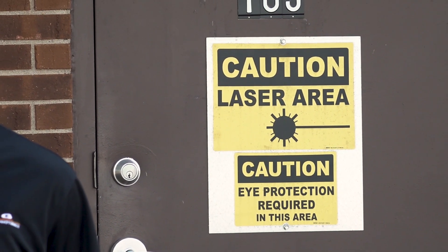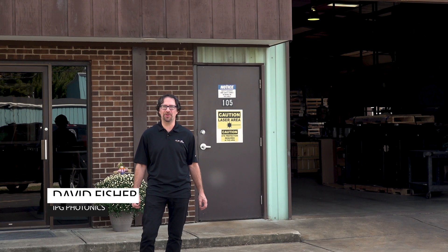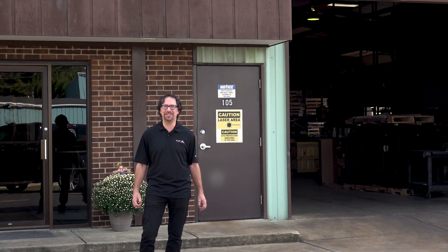We're here today at the Shim Shack, right outside of downtown Cincinnati in Harrison, Ohio. We're here to talk to Brandon Stock, the owner, and find out a little bit about the company's history, what the heck a shim really is, and how the IPG LaserCube is enabling them to meet the needs of their customers.